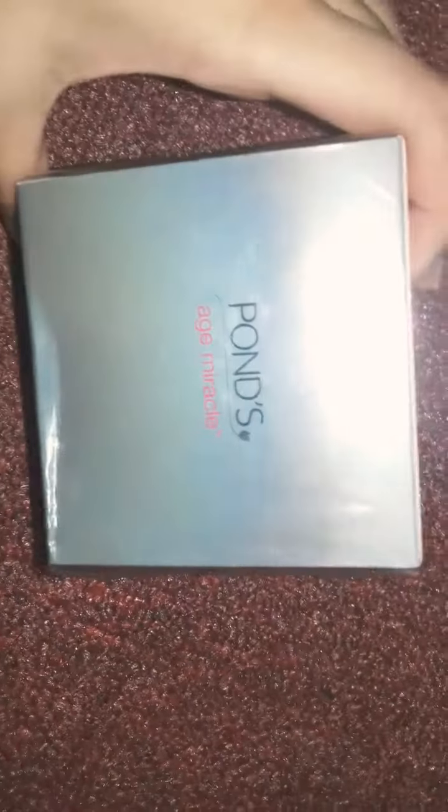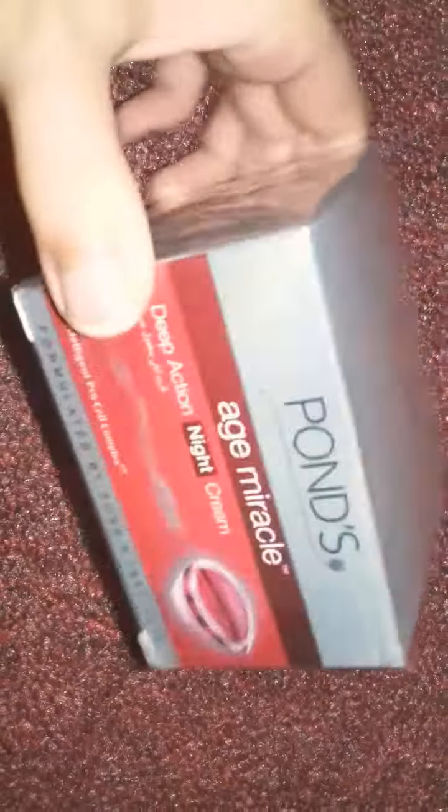Friends, how are you today? My video is on Pond's Age Miracle, which is for 30-plus women. This is for my mom — a deep action night cream with Intelligent Pro-Cell Complex. It is manufactured in Thailand and it's 50ml.